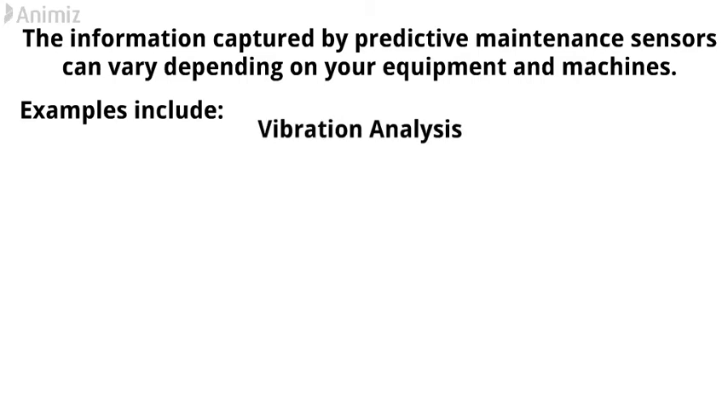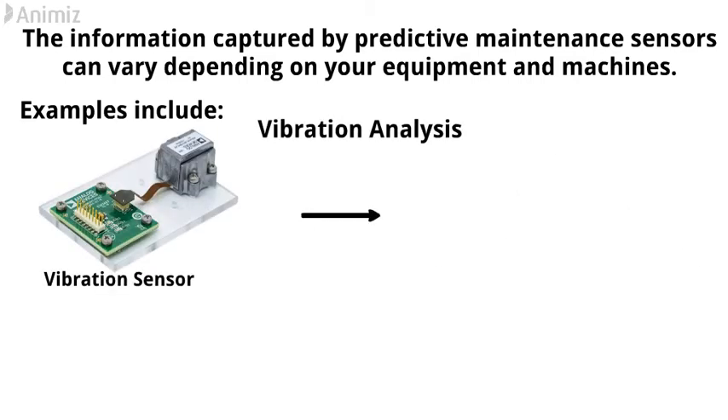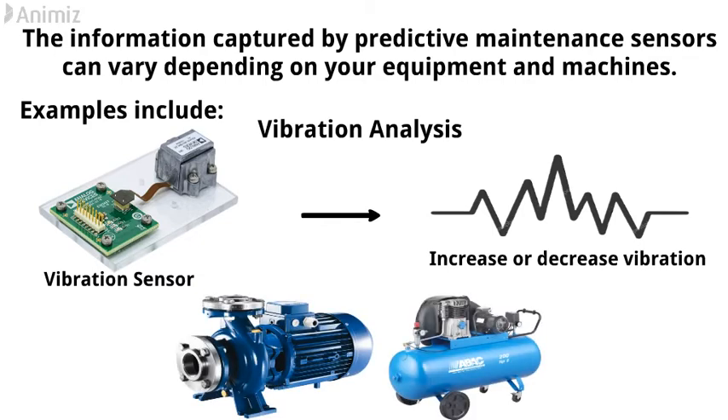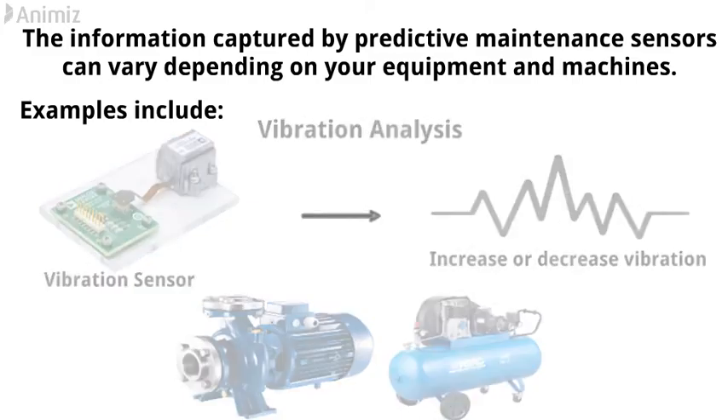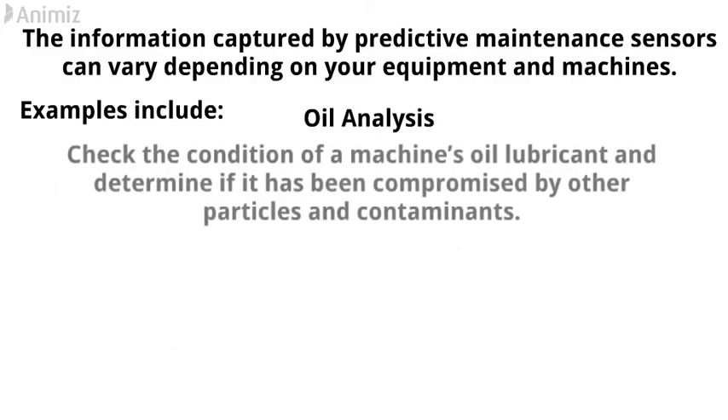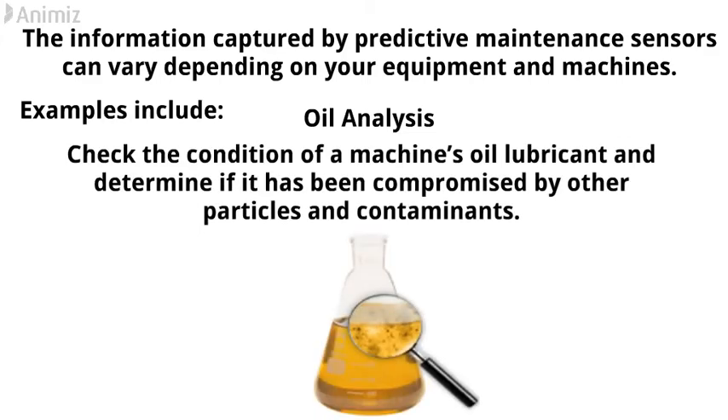Vibration analysis: sensors can be used to determine an increase or decrease in the vibration of essential components such as pumps and compressors. Oil analysis allows engineers to constantly check the condition of a machine's oil lubricant and determine if it has been compromised by other particles and contaminants.